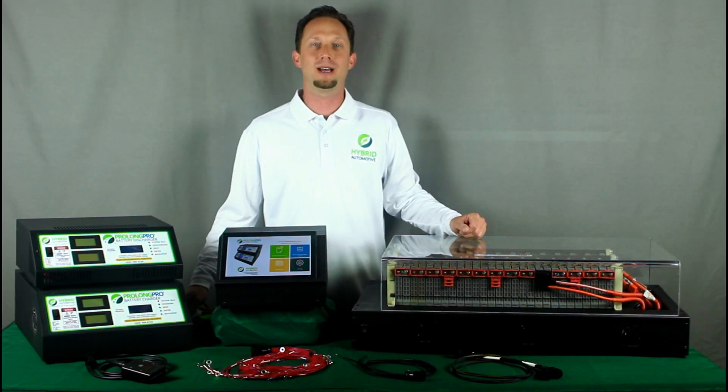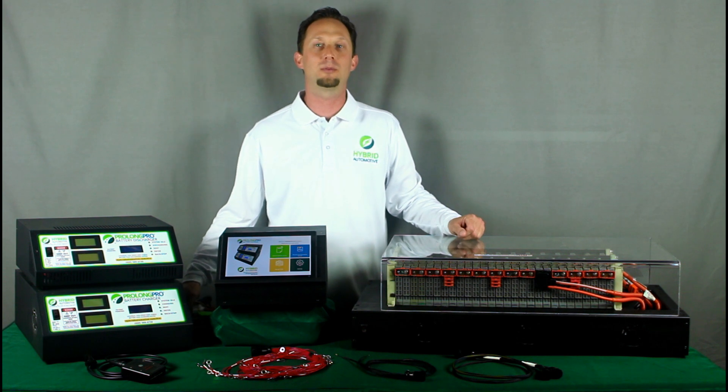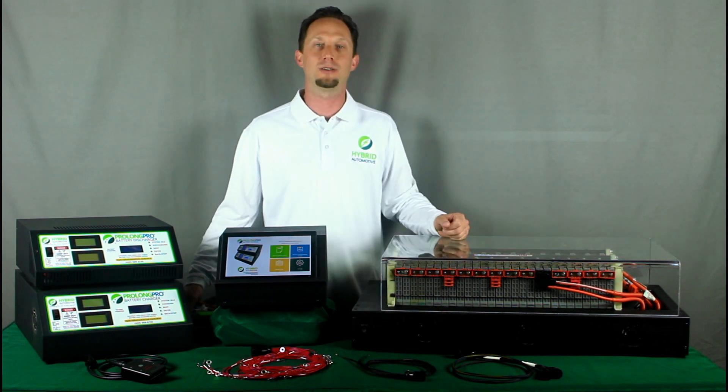Hi, this is Jeff, founder of Hybrid Automotive. I want to take a couple minutes to introduce you to our ProLong Pro family of products.